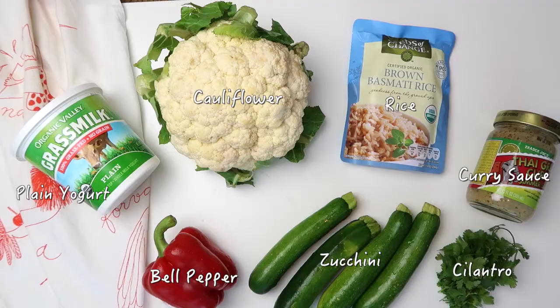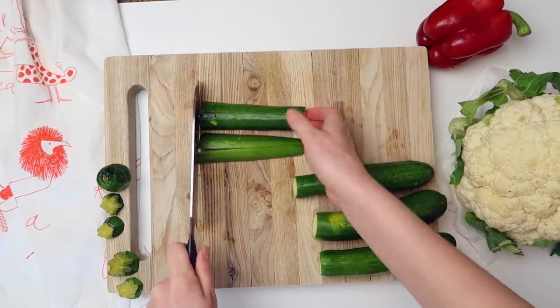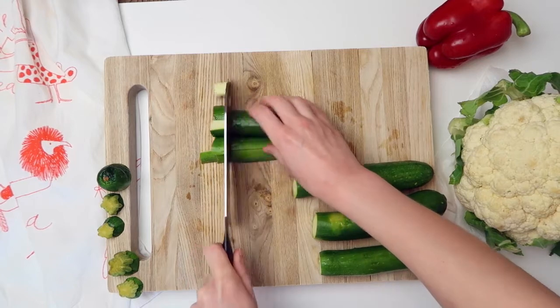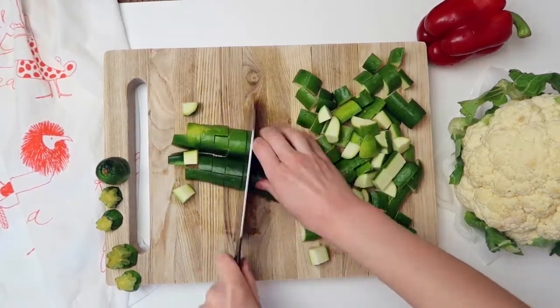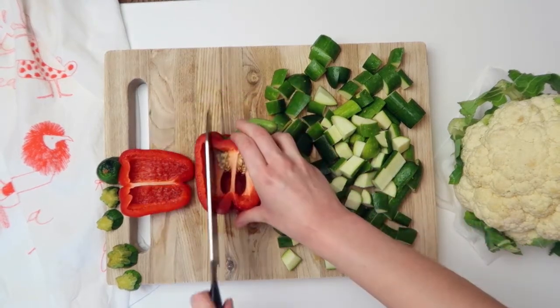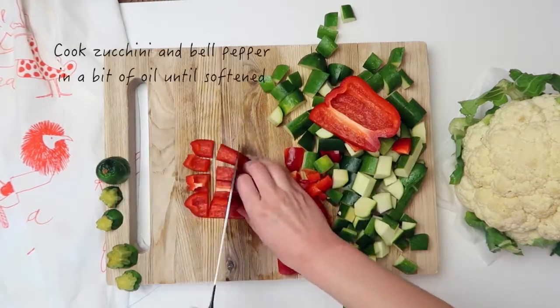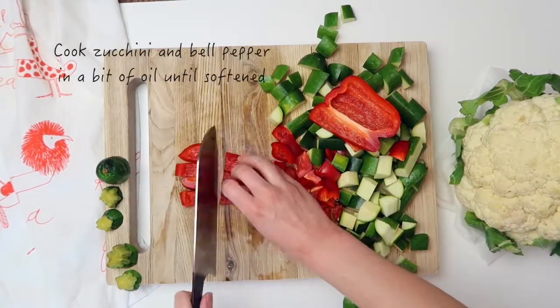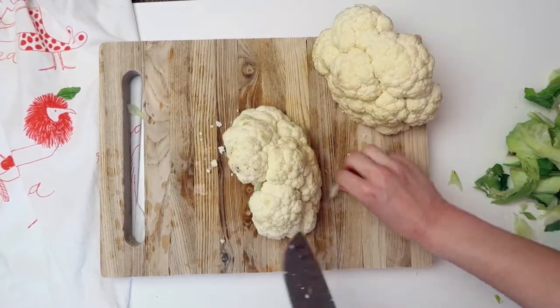First we're chopping up our veggies, starting with zucchini — I'm cutting bite-sized chunks so they're easier to eat. Then I'll slice the bell pepper and cook both in a pan with some oil until softened. Then it's time for the big boy, our cauliflower, the star of the show.